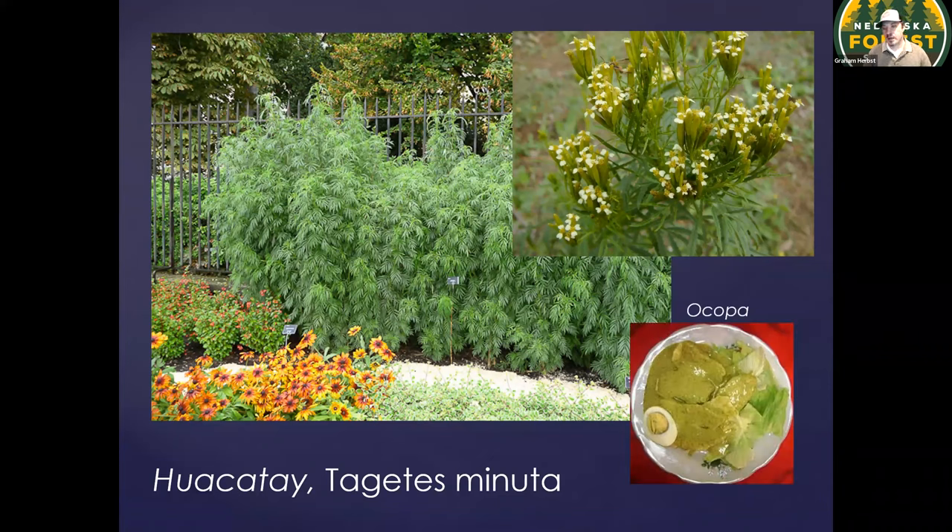In Central and South America it is really important for a dish called aji de gallina — they take the foliage and dry it and mix it into almost a herby Alfredo sauce, served on top of boiled potatoes, often with hard-boiled egg and a little bit of lettuce. One of the things I love about this plant is it's very sensory — I can't walk past it without brushing my hands across it and getting that smell that is ultimately incorporated into the sauce.